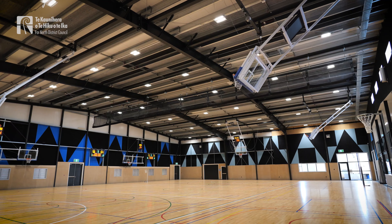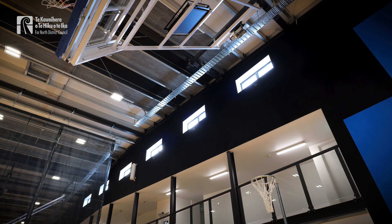We've got basketball, as you can see behind me. There's volleyball, we have netball, table tennis, badminton.